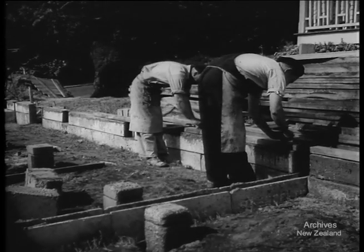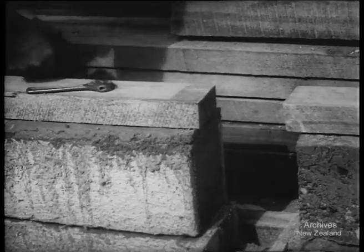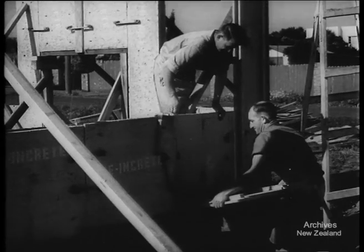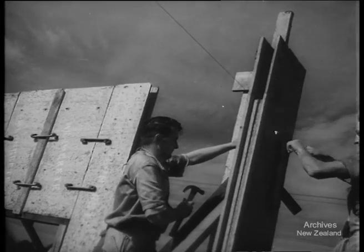On to the construction stage, and here's another new feature: pre-moulded foundation boxing which bonds itself to the freshly poured concrete, saving timber, time, and trouble. The concrete sheets go into position — they're easily handled and no special building equipment is required. On the back of each sheet are two concrete ribs capable of resisting high stresses.